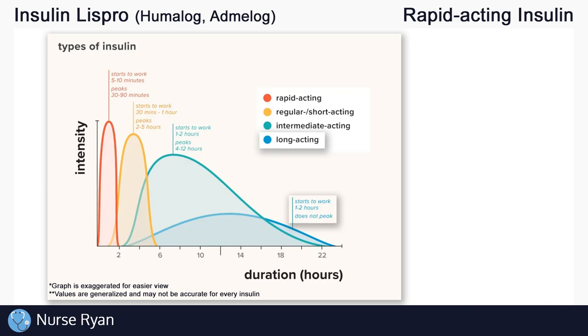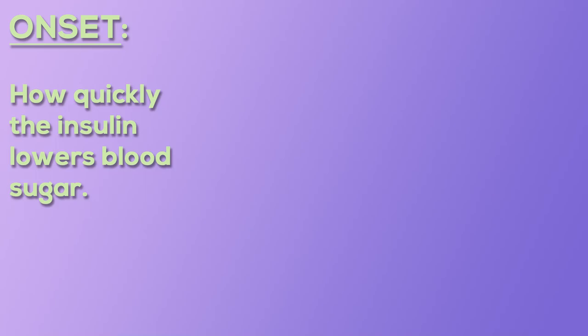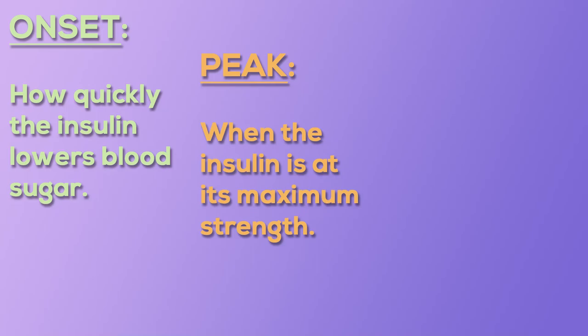A long acting insulin can affect blood glucose over the course of 24 hours. Each of these different types of insulin have three main things that set them apart: onset, which is how quickly the insulin lowers blood sugar; peak, which is when the insulin is at its maximum strength; and duration, which is how long the insulin continues to work to lower blood sugar.